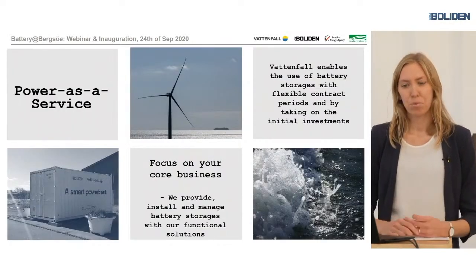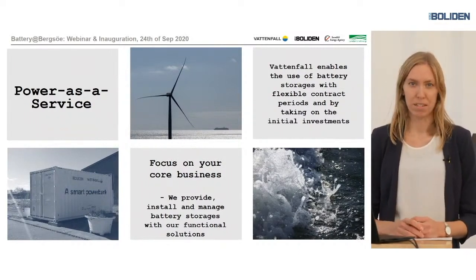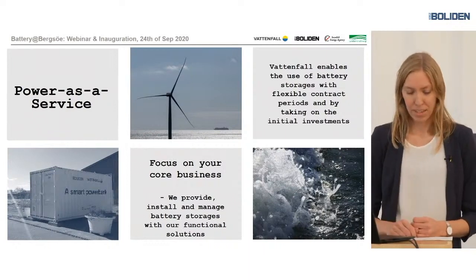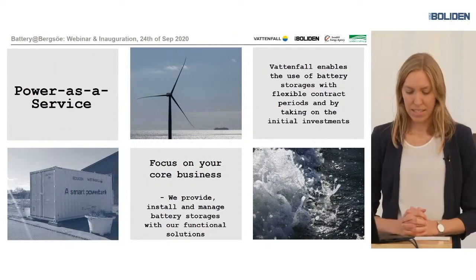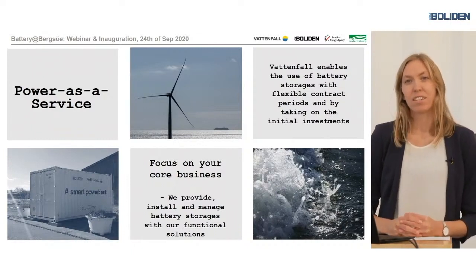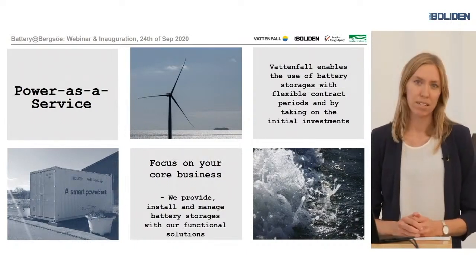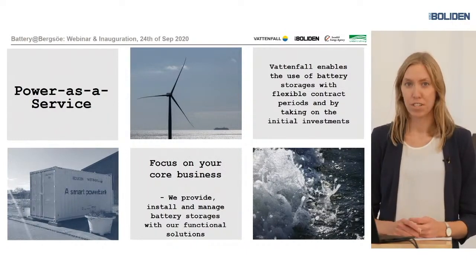I would just like to add a few words about power as a service. Vattenfall has a contract with Boliden Bergse for a period of time, so Bergse pays a monthly fee and can use the battery, while Vattenfall takes care of everything around the battery installation and management. This can enable the use of batteries without taking a large initial risk, because the initial investment is quite large. It can also enable Boliden Bergse to focus on their core business, as the knowledge about batteries isn't always that extensive, and Vattenfall can help to provide that service.